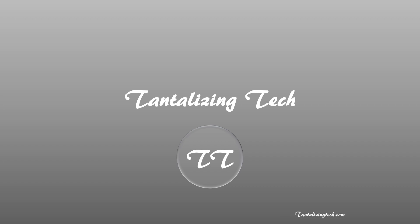Greetings. This is Chris from Tantalizing Tech. CES 2023 completed recently and Lenovo has unveiled some really exciting and new tech. This particular episode will only focus on the new Lenovo ThinkPad X1 Carbon Gen 11 laptop. Please stick around until the end to see if this laptop is tantalizing.